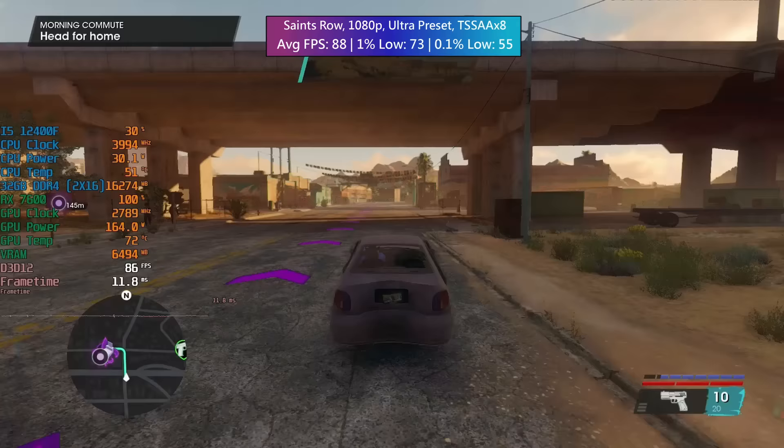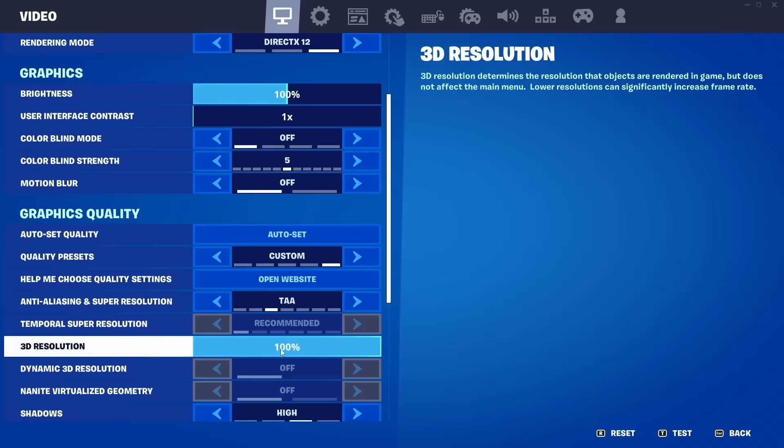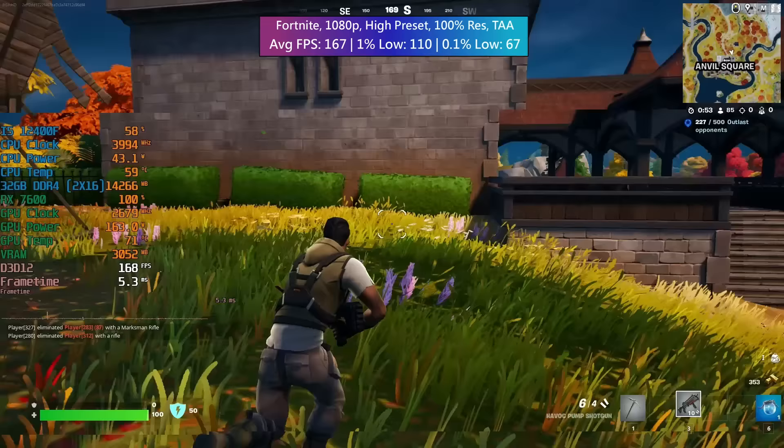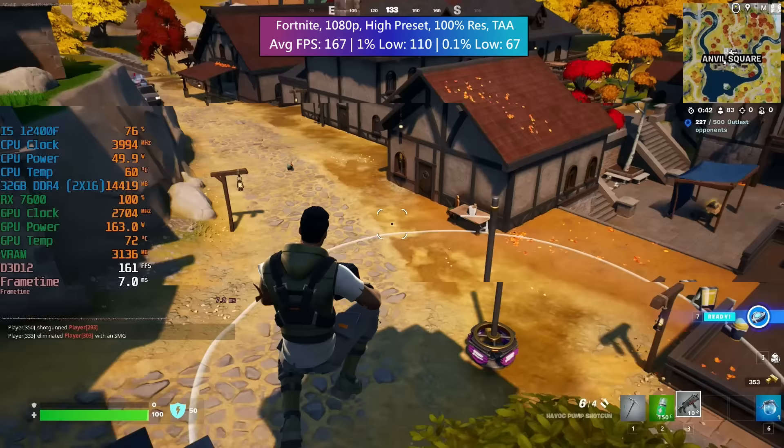Runs fine on the RX 7600, so if you want to cause some chaos it will run smoothly. Fortnite next — high preset, 100% res, and TAA. This actually did better than I thought; I was planning on testing at medium but after selecting the high preset I saw an average of 167 FPS and thought why not keep it as is — that's more than enough frames to remain competitive.